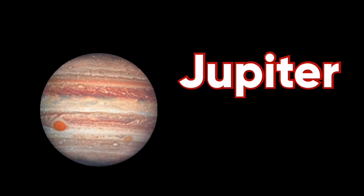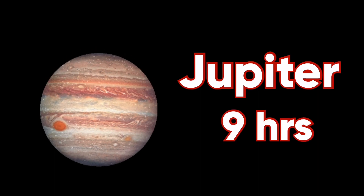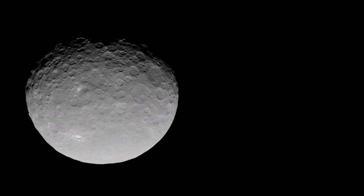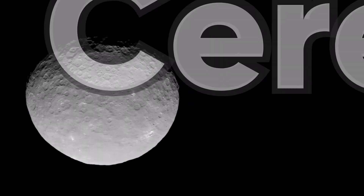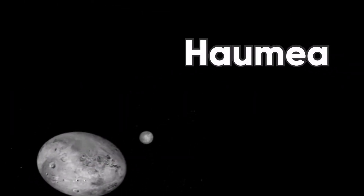Jupiter takes 9 hours to make a full rotation. Actually, I do know one dwarf planet's rotation, which is Ceres — same as Jupiter, 9 hours. I also know another dwarf planet's rotation: Hermia. Hermia is the quickest one — it takes 4 hours to rotate.